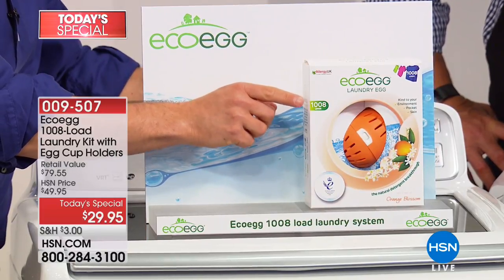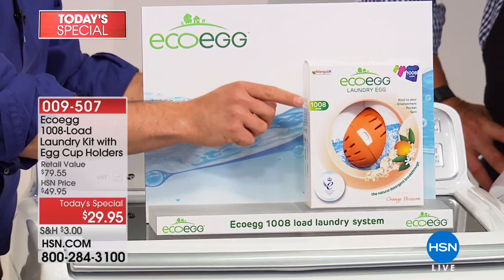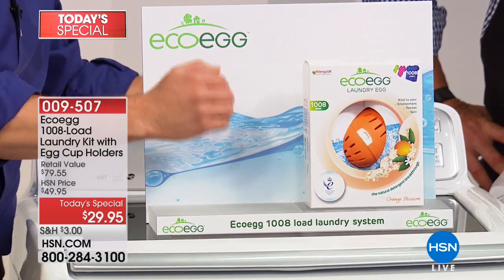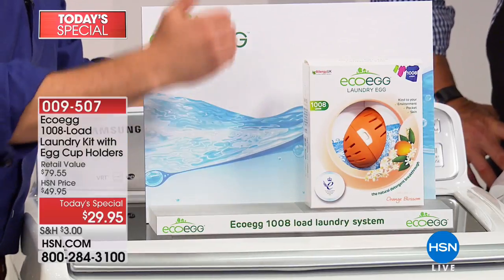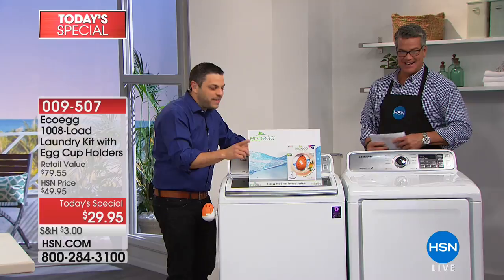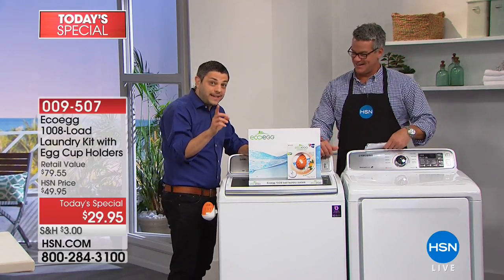For the average family, 1,008 loads is five years worth of detergent. So imagine not having to buy laundry detergent for the next five years. Somehow we've managed to give you more for less — you're getting 40% more loads for $10 less.